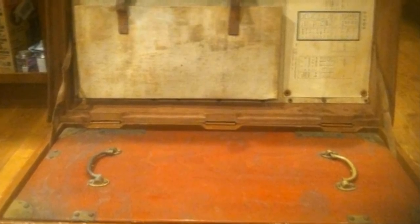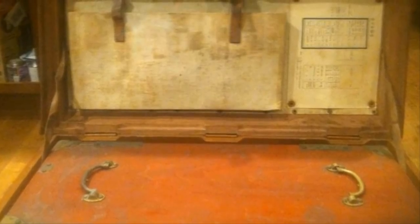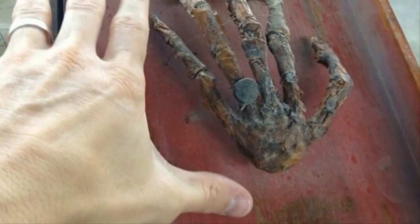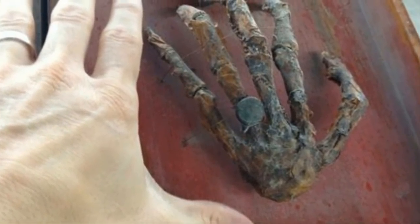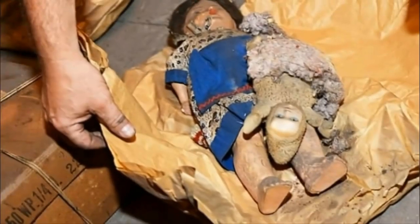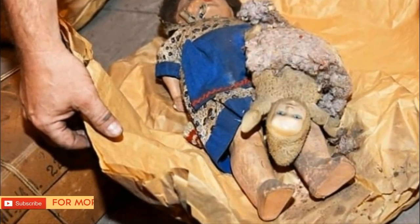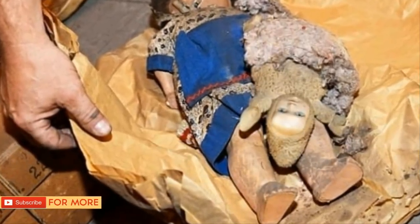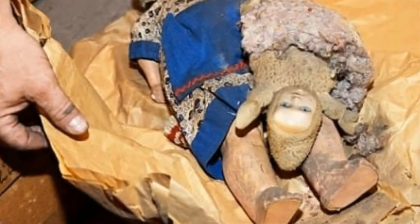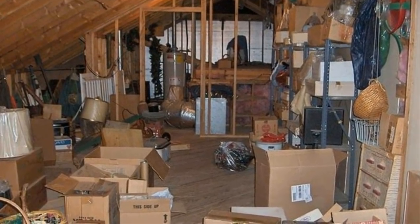A man cleaning out his veteran grandfather's attic accidentally stumbled upon a startling secret. People have found all sorts of amazing things hidden in their attics or basements, but finding an entire chest is something particularly special. It brings up thoughts of hidden treasure, and there's always the mystery of what could be inside. That was the situation one Imgur user came upon when he found a mysterious chest in his grandfather's attic.